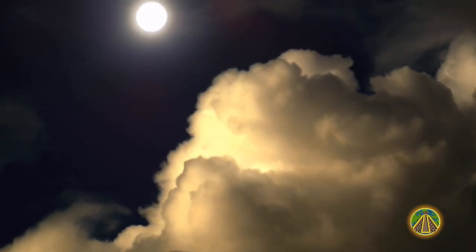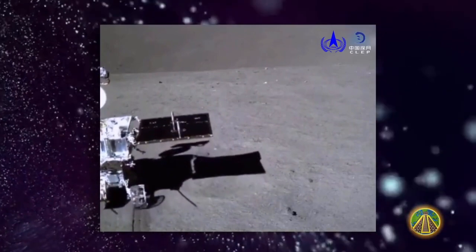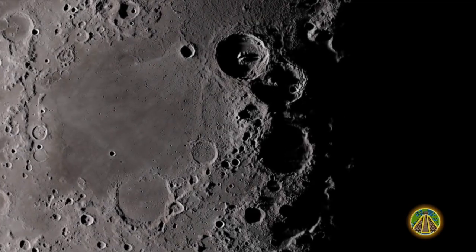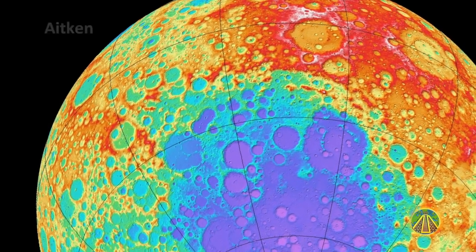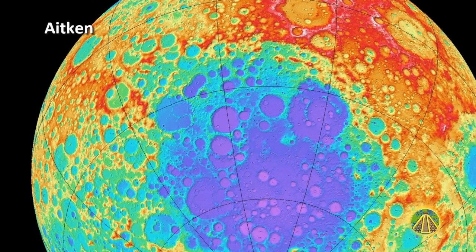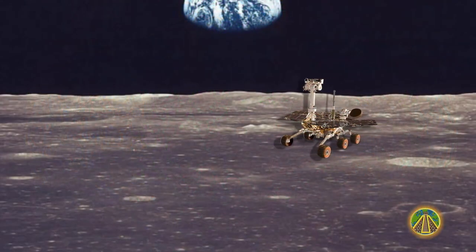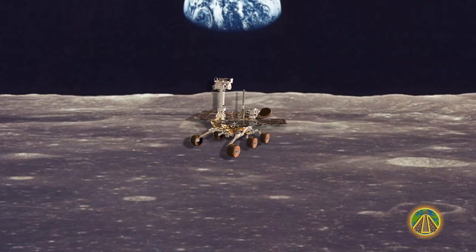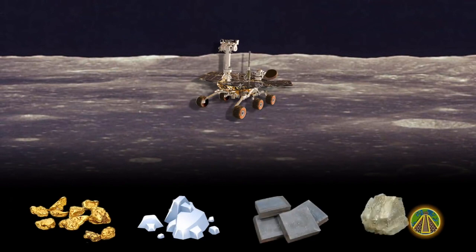But what is China really looking for? The fact that the landing took place in the Von Kármán crater is no coincidence. The crater is located in the South Pole–Aitken Basin and is one of the areas on the Moon that has had the most meteorite impacts to date. One of China's goals is to search for very valuable minerals and metals, such as gold, platinum, nickel, and lithium with the rover Yutu-2. The abundance of these elements can be due to the numerous meteorite impacts.